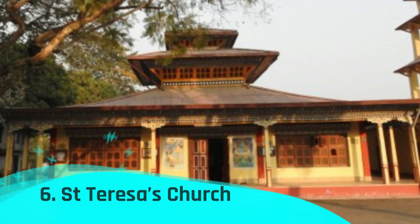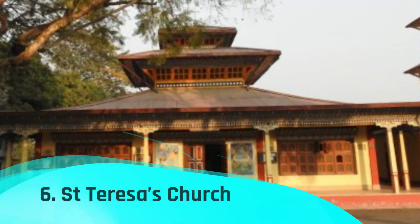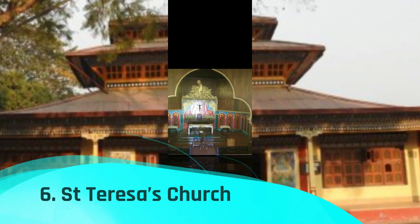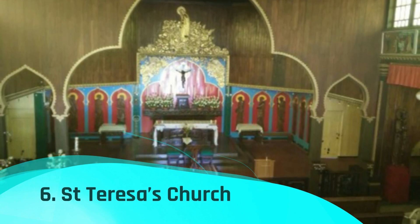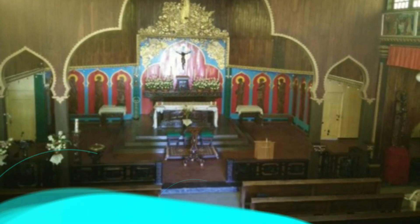Number 6: St. Teresa's Church. Swiss Jesuits constructed this exquisite chapel in 1929 using breathtaking gompa-style features from Bhutan. The engravings are similar to the Tashi Tagye, which are lucky emblems associated with Buddhism in the Himalayas. To find peace and blessings, you can go to this church.